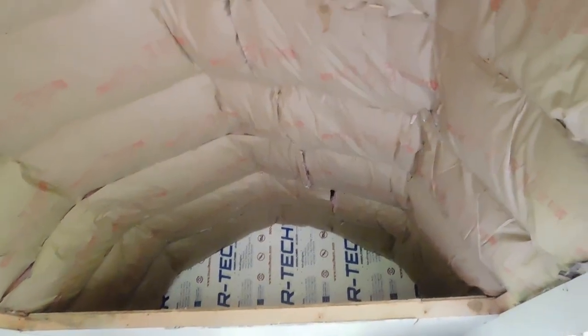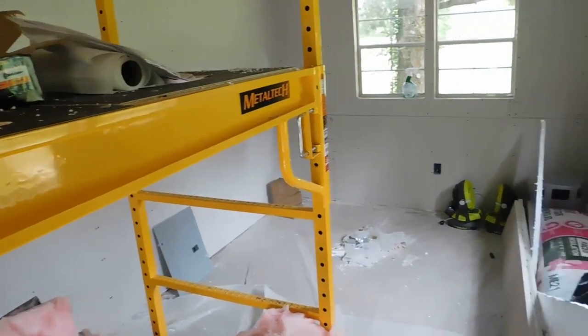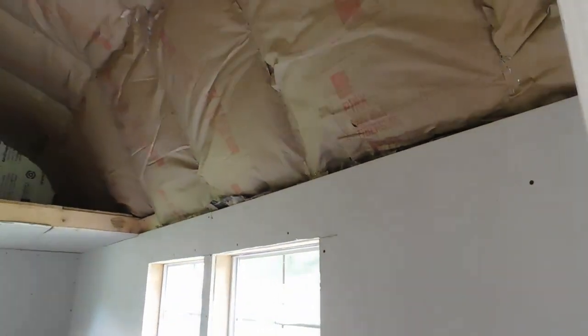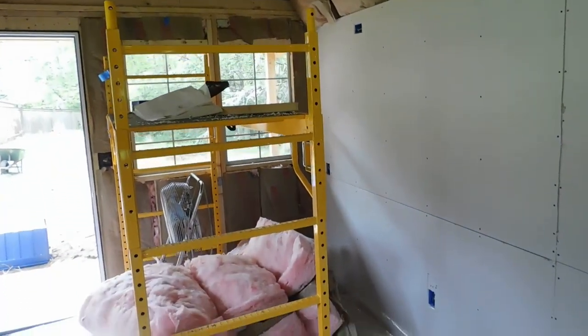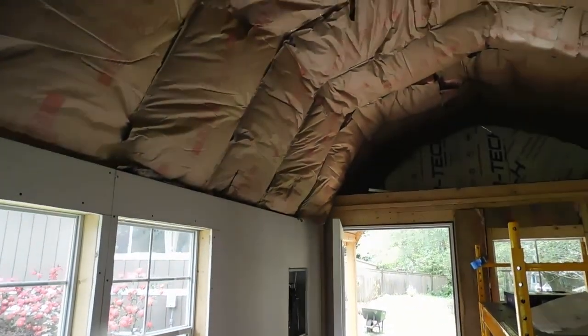Well, here's the shed. That's the insulation, and the sheetrock is going in. And from the other direction, there's the scaffold. It's coming along.